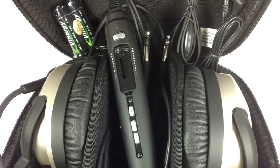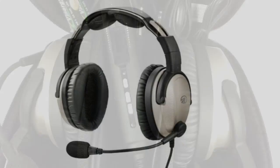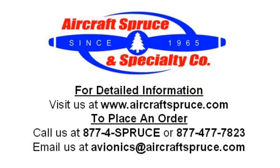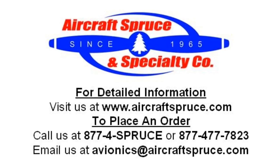Included in the box is the headset, case, cable clip, AA batteries, and audio cables. For complete product information on the Lightspeed Zulu Point 2 headset, please visit our website at www.aircraftspruce.com or call us at 1-877-4SPRUCE.